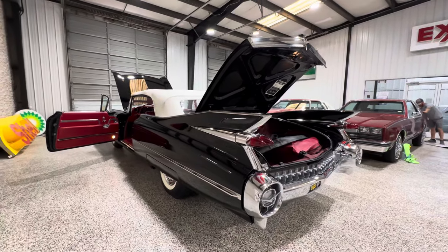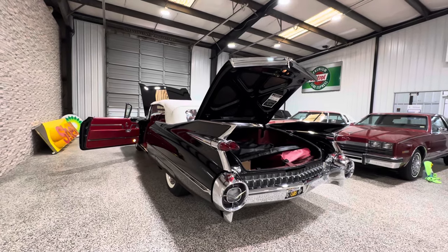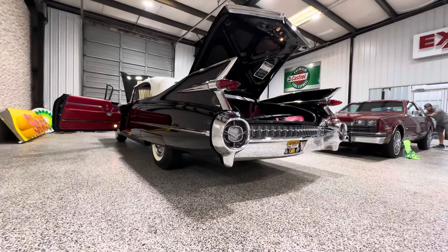Check it out. Figure out what you want to pay for it, put your best bid in, and hopefully the high bidder will go home with an amazing piece of American history from Cadillac — a car that anybody would be proud to enjoy or drive. Good luck bidding, guys. Have a great day.